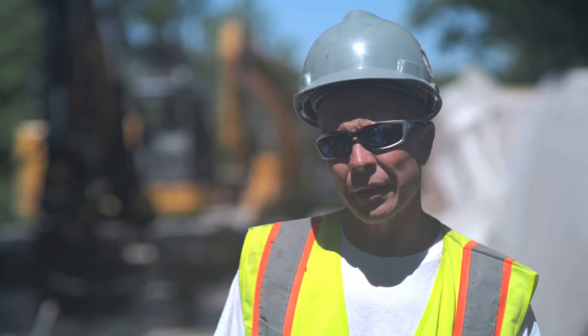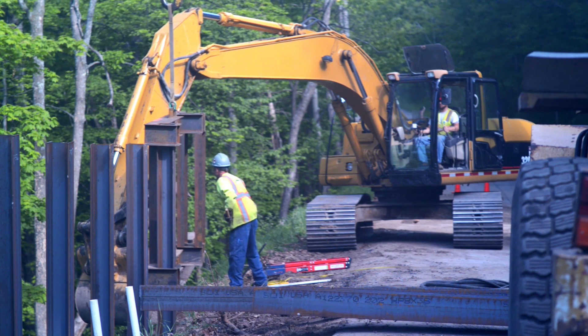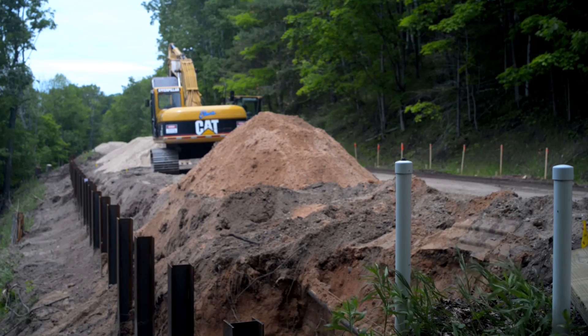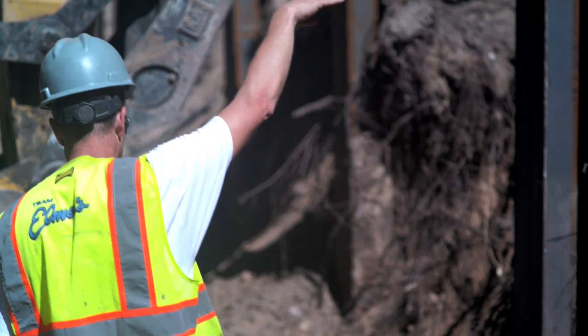What we're doing is building what they call a soldier pile wood lagging wall, which consists of H-pile, six foot on center. It's about 400 feet long going down the road here. And in between the piling, we're sliding wood down in between for a retaining wall.